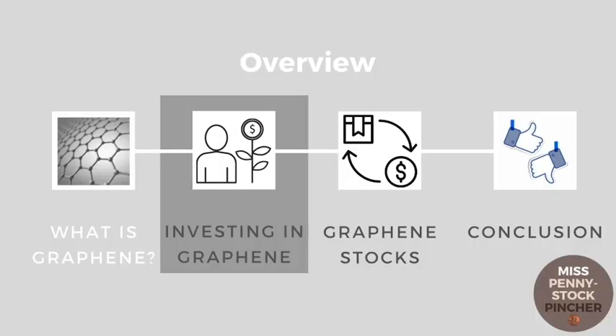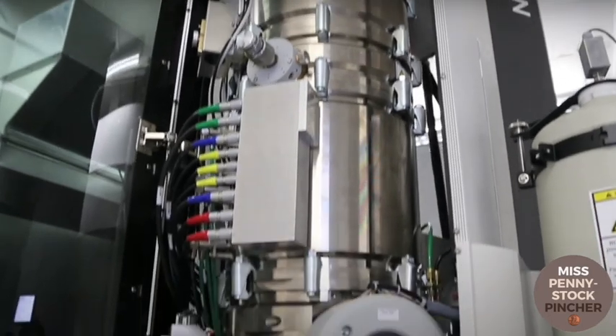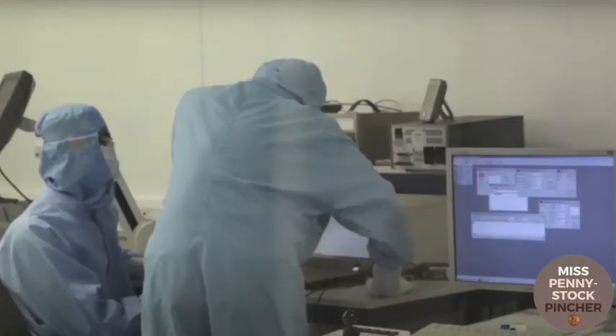So why do I invest in graphene? The fact that there is hardly any market for graphene at the moment is in my opinion not due to the lack of areas of use and possible applications for graphene. At the current prices, it is understandable that there is no real demand. However, if it were possible to produce graphene more cheaply and in large quantities in the future, that would be the game changer.